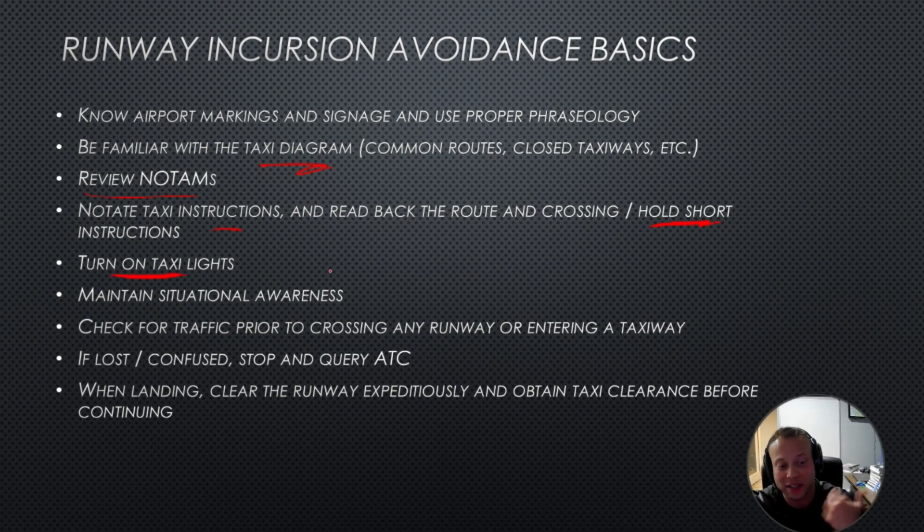You should always turn on your taxi lights as you're taxiing. Maintain good situational awareness. Pay attention to what you're doing, especially on the ground. Check for traffic.